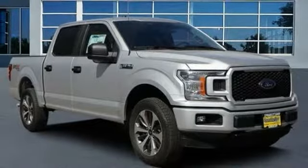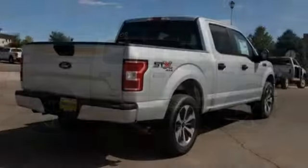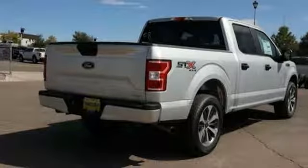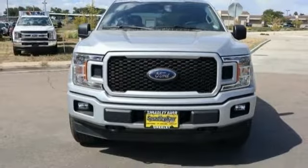We are pleased to show you the 2019 F-150. A Ford F-150 knows how to handle any situation. It's built to follow orders, no whining. This vehicle has less than 100 miles.